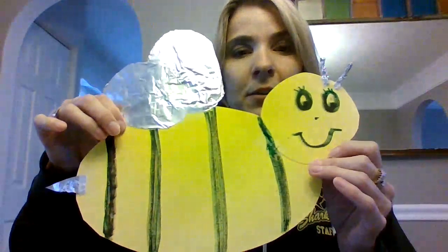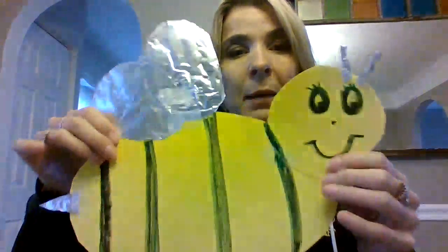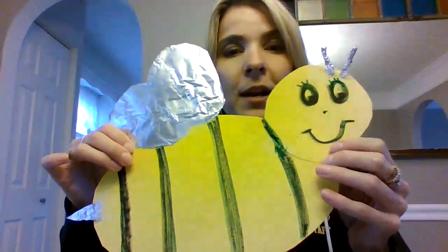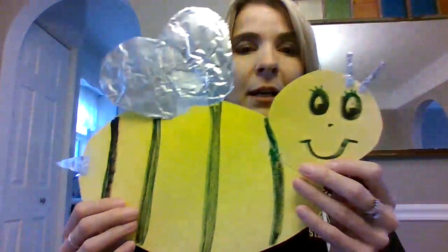So that is my craft. If you don't have yellow construction paper, you can always cut it out of paper, color it yellow and black with your crayons, glue it together, tape it together, or just cut it out in one piece. I made mine a couple of pieces.